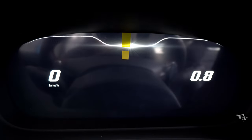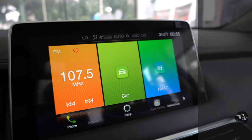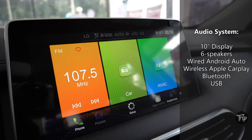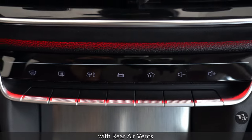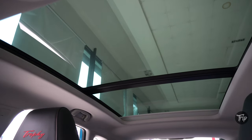The Trophy is equipped with a 12.3-inch fully digital instrument cluster, a 6-speaker 10-inch display audio system with wired Android Auto and wireless Apple CarPlay, dual-zone automatic climate control, and a panoramic sunroof.